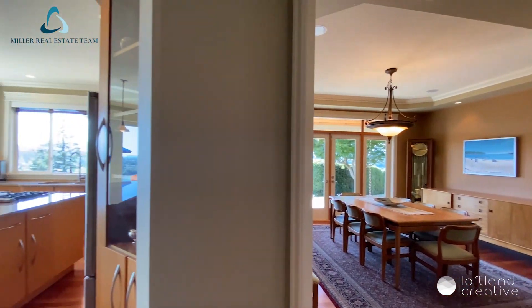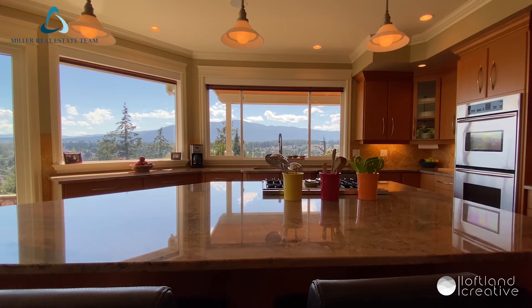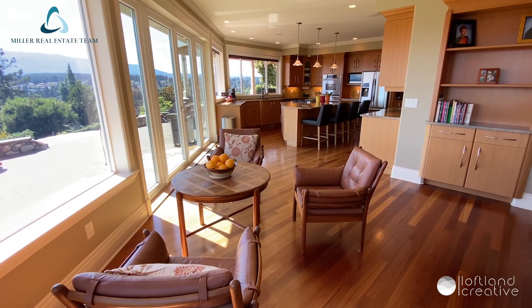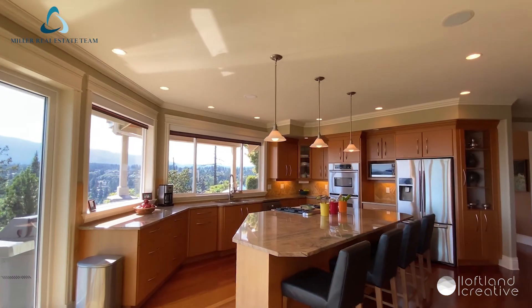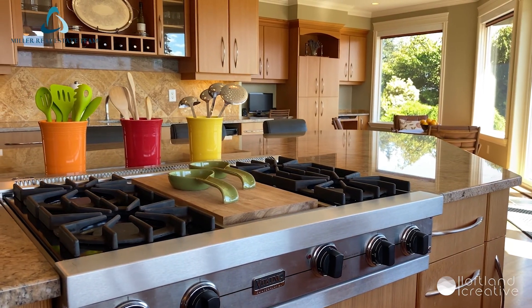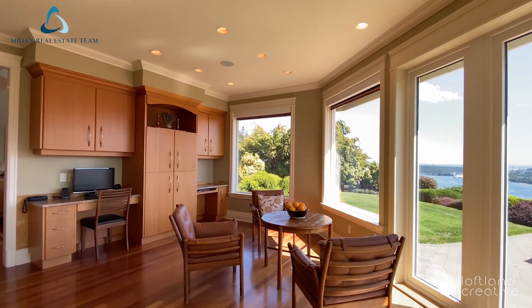The gourmet kitchen features granite countertops, abundant fir cabinetry, large island, bright eating nook, bar area, and stainless appliances including dual wall ovens and gas cooktop. The spectacular home has high-end light fixtures and finishing throughout.